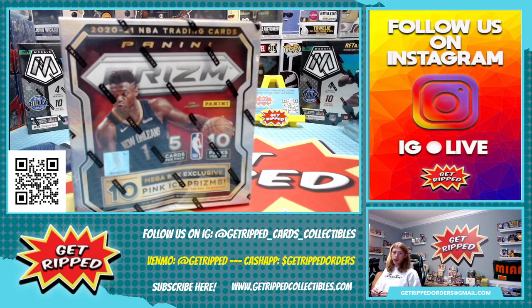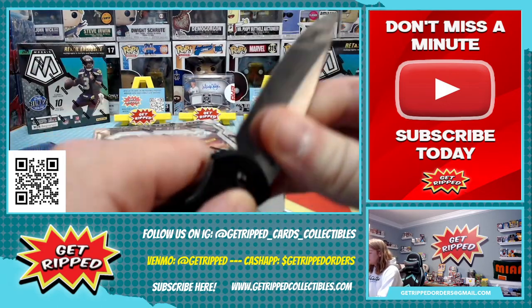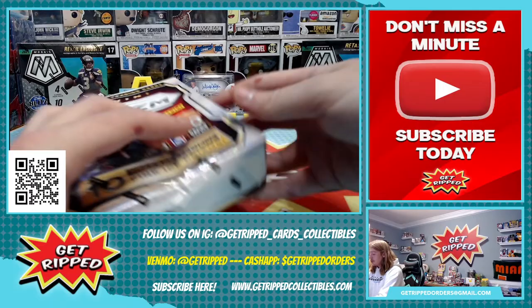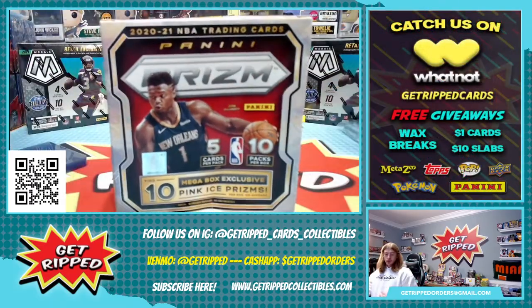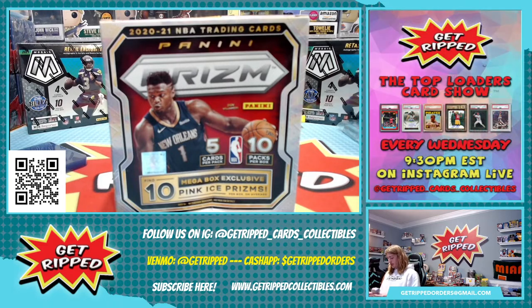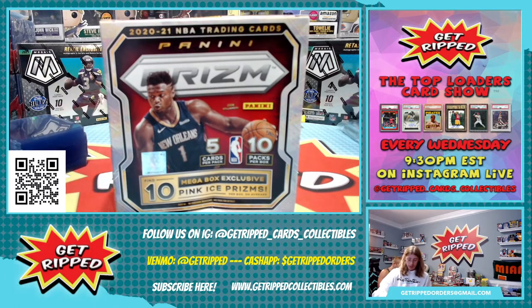Boom! What's up everybody? We are doing this 2020 NBA Panini Prism. We got a mega box here with 10 mega box exclusive pink ice prisms. We're looking for Anthony Edwards, LaMelo, James Wiseman. We'll see what we can come up with. I'm going to hope that we get some sweet bangers. I'm going to go ahead and open some more top loaders.